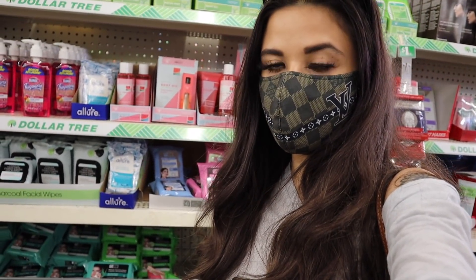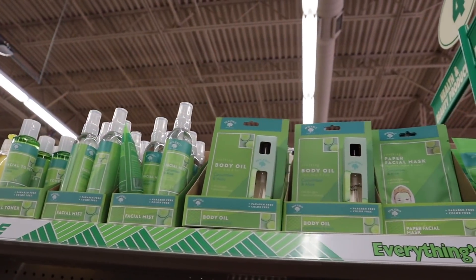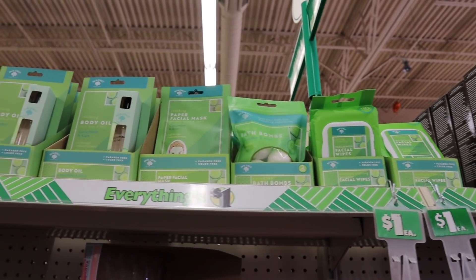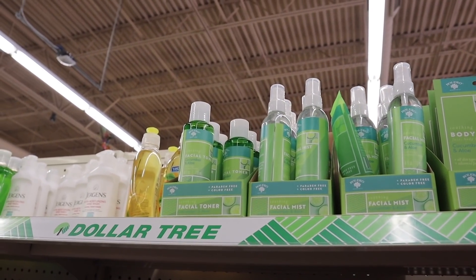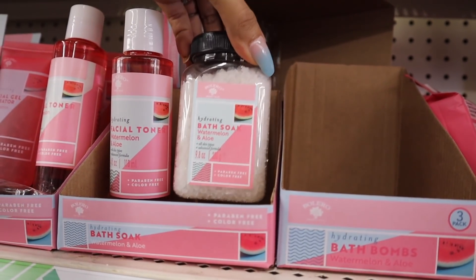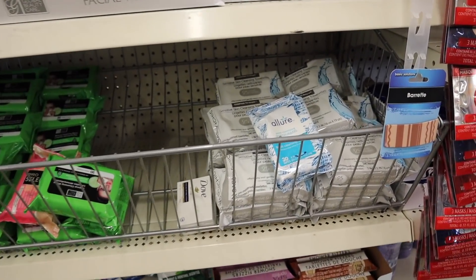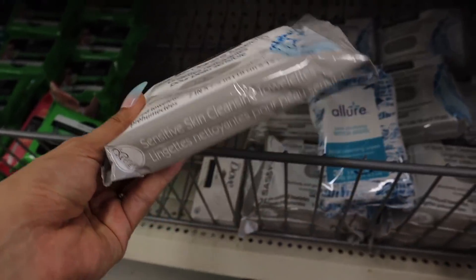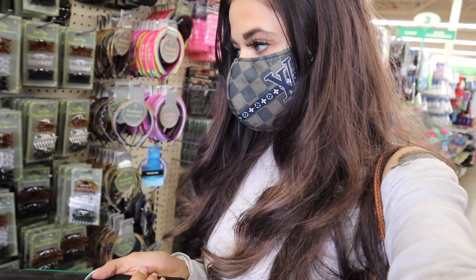In the skincare section they have cucumber and aloe — I love that so much — plus facial wipes, bath bombs, matching facial masks, body oils, and even a facial mist. My favorite is the watermelon one — it smells so good. They still have the bath soak which is very tempting, and a bunch of wipes. I recently bought one that honestly reminds me of the Simple wipes, so I highly recommend it.